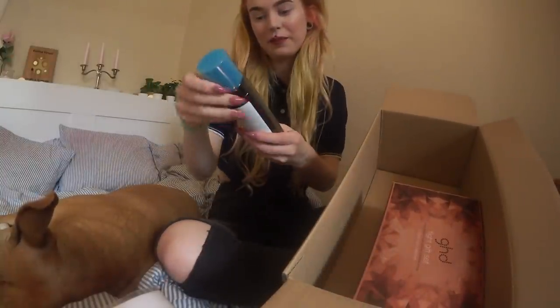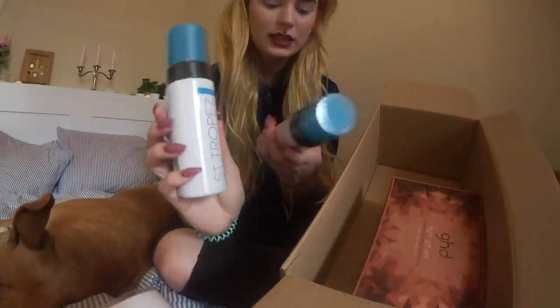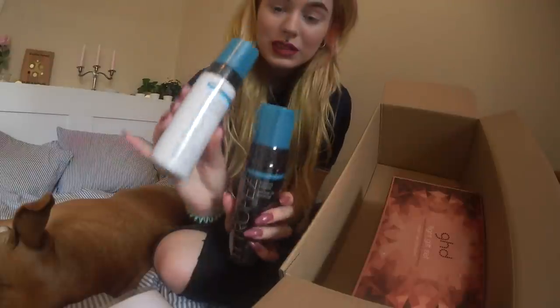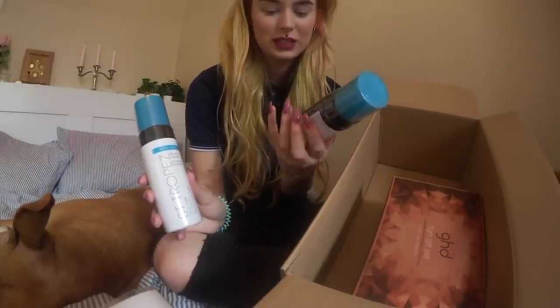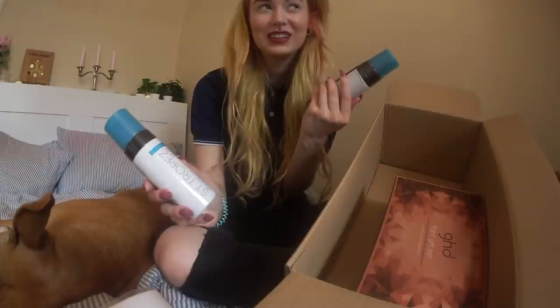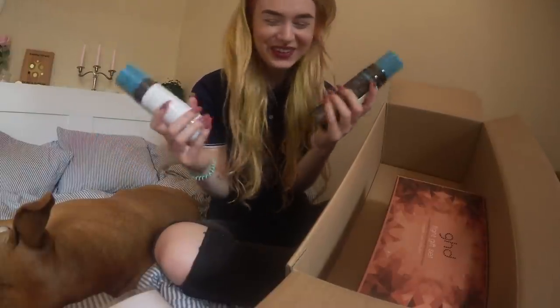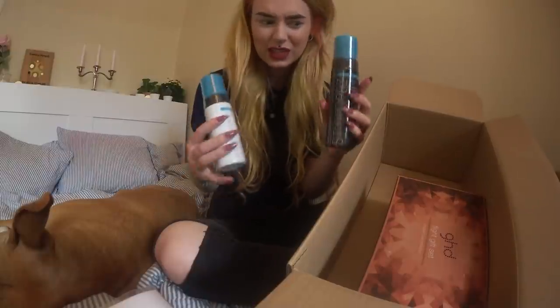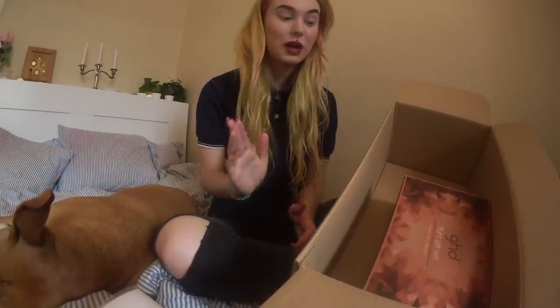Then also I have another St. Tropez Bronzing Mousse and this one is in Dark. I've never tried this — I usually go for the Classic — but I also got the Dark. The Classic doesn't make me too dark, but I was thinking maybe I could use this sometimes. I really want to try being medium-tan. Maybe I'll use the dark one on my entire body and the classic one on my legs, as long as it's not too much of a color difference. I'll probably try them out on my blog, Evelina4sell.se, if you want to see how they work.